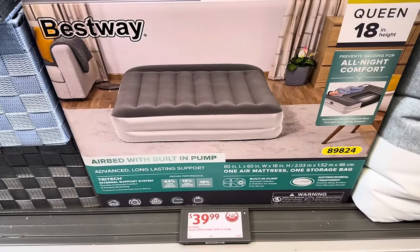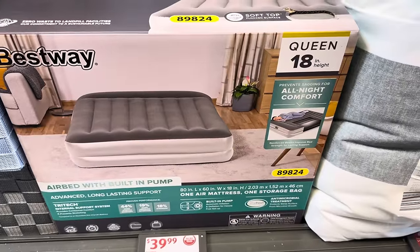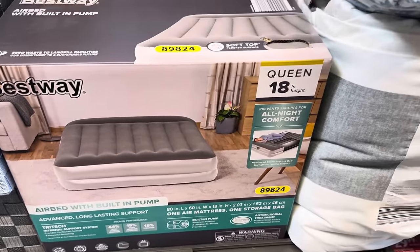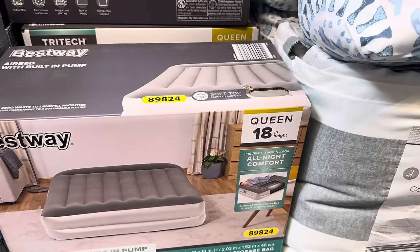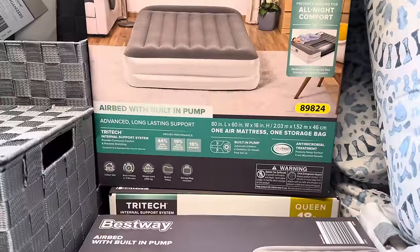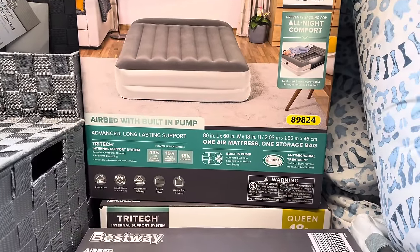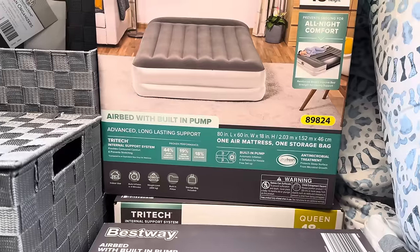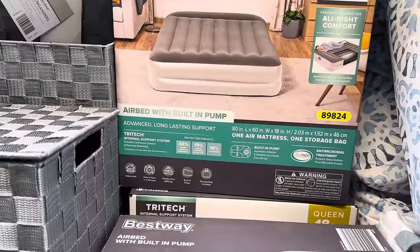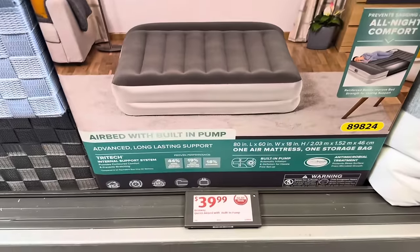We have an airbed with a built-in pump. Advanced long-lasting support — prevents sagging for all-night comfort with reinforced beams. This is a queen, 18 inches in height. Sizing is 80 inches long by 60 inches wide by 18 inches high. Comes with one air mattress and one storage bag. Indoor use only. Auto inflates in four minutes and has a built-in pillow. $39.99.